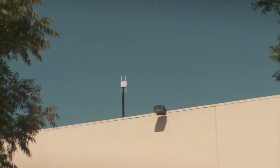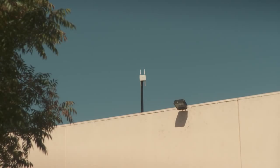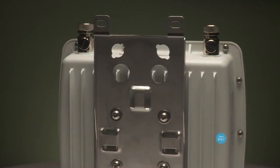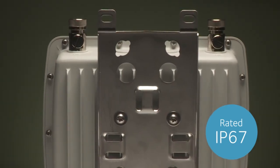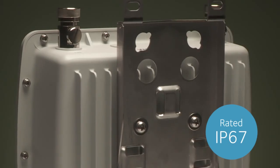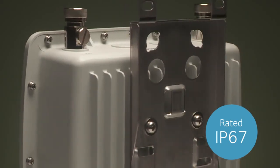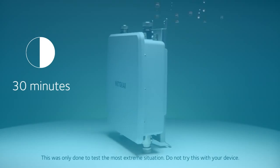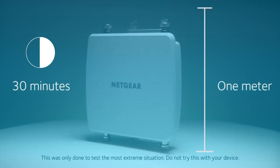Wherever you are around the globe, the WND930 outdoor access point is built to handle the harshest outdoor conditions. The enclosure has an IP67 rating, one of the highest weather-resistant ratings a device can have, meaning the access point is dust-tight and water-tight. In fact, it's tested to work for up to 30 minutes submerged under one meter of water.